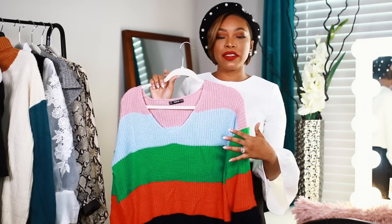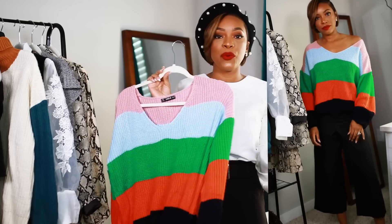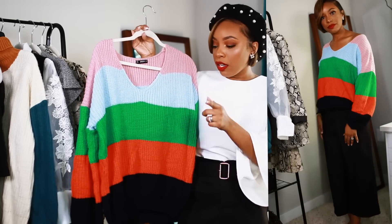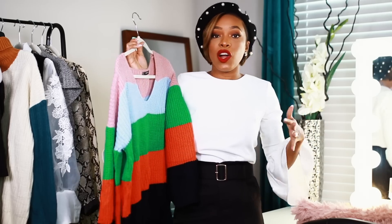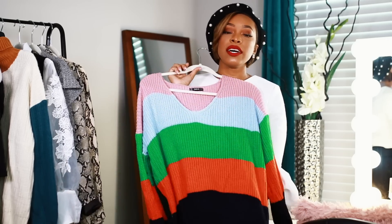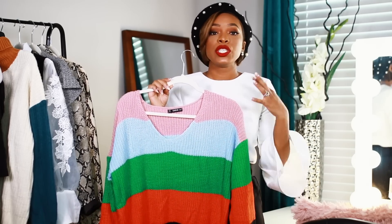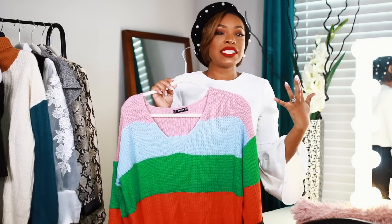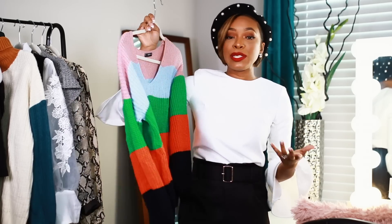I also picked up this other sweater, and as you can see both sweaters caught my eye because of the color combos. This one is a lot lighter and brighter — a nice change from typical fall colors. It has pink, light blue, green, orange, and deep navy. It has a simple deep V-neck rather than a rollover collar, and is again oversized. Both sweaters are really really great quality without being thick or heavy, so they're easy to transition and layer up when needed here in Texas.